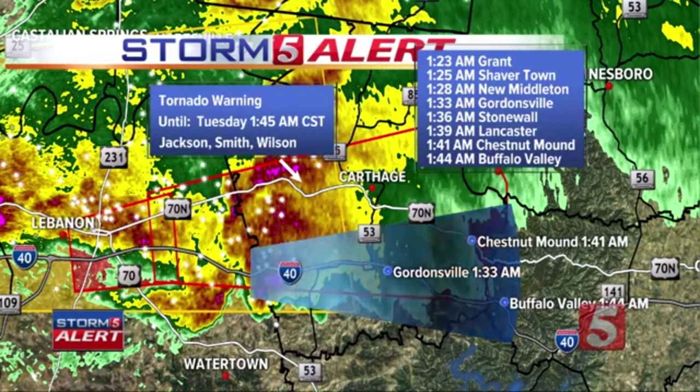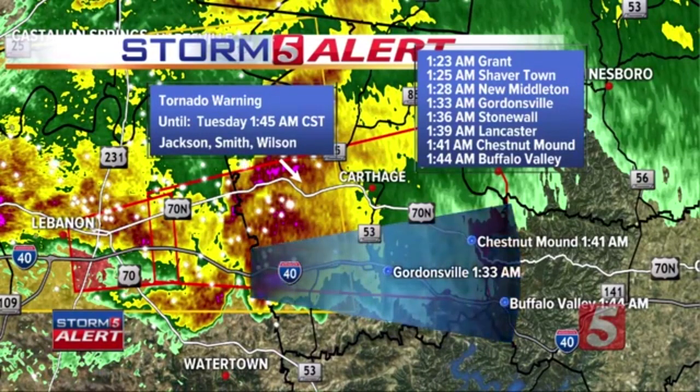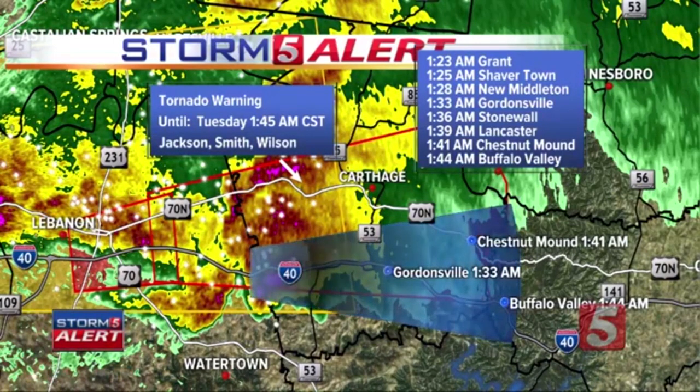Shavertown at 1:25, New Middleton at 1:28, Gordonsville at 1:33, Stonewall at 1:36, Lancaster at 1:39, Chestnut Mound at 1:41, Buffalo Valley at 1:44. Tornado on the ground, a very dangerous situation. We're getting reports of a train spotter reporting power lines down across a FedEx truck with the driver potentially being trapped inside. If any emergency personnel can hear us, the location is the FedEx Distribution Center at Golden Bear Gateway and Volunteer Boulevard. The spotter is unable to contact EMS for the trapped FedEx driver with power lines across the vehicle.